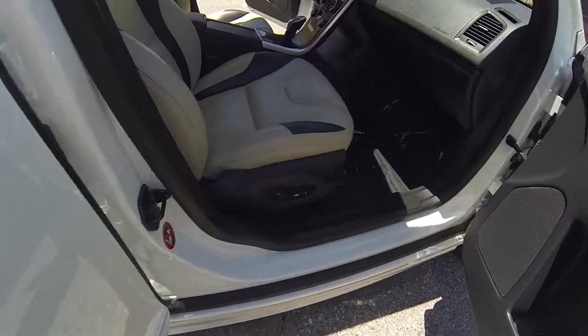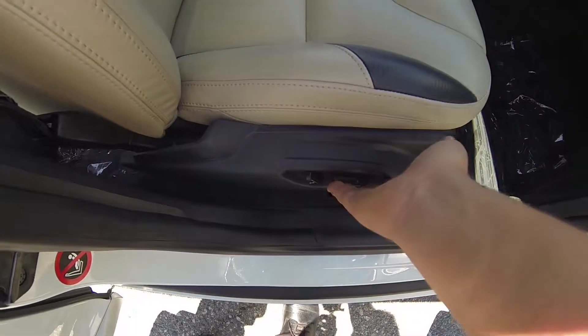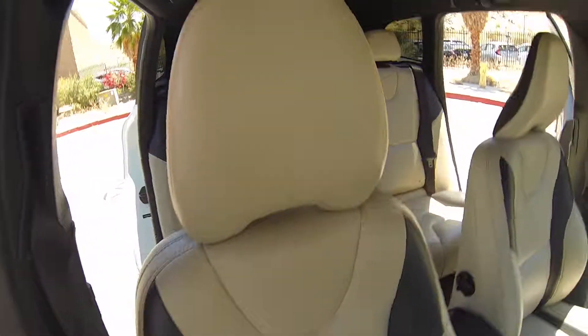Powered passenger seat. This is our R-Design.